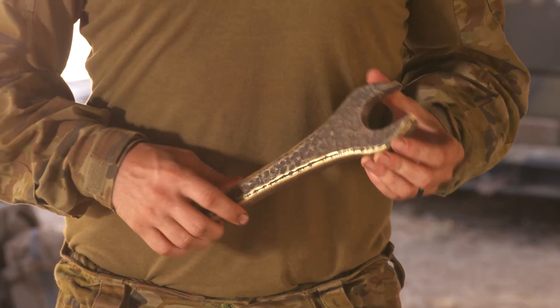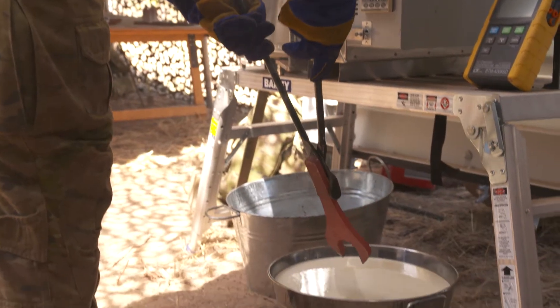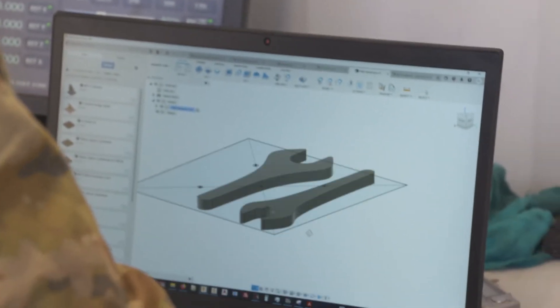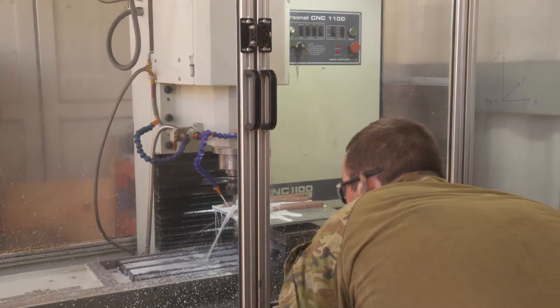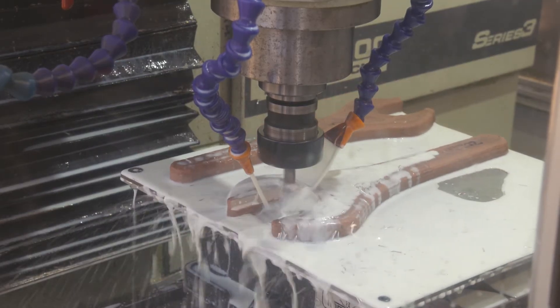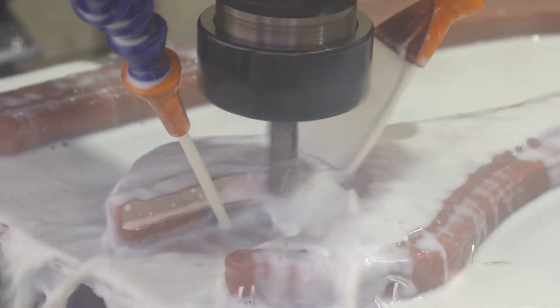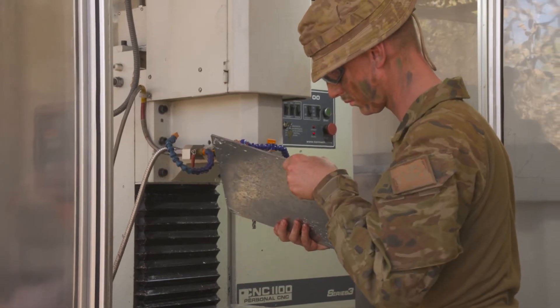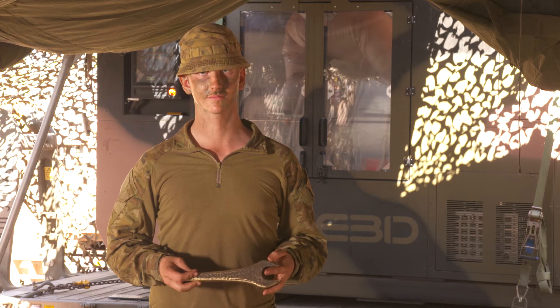One of the parts produced during the trial was this PMV custom tool — a uniquely shaped spanner required to remove some fittings in the PMV engine bay. This part was able to be printed, heat treated, machined, tested and validated all in the field. The team was also able to redesign the part, increasing its strength to reduce the likelihood of future damage. This part took just 30 minutes to print.